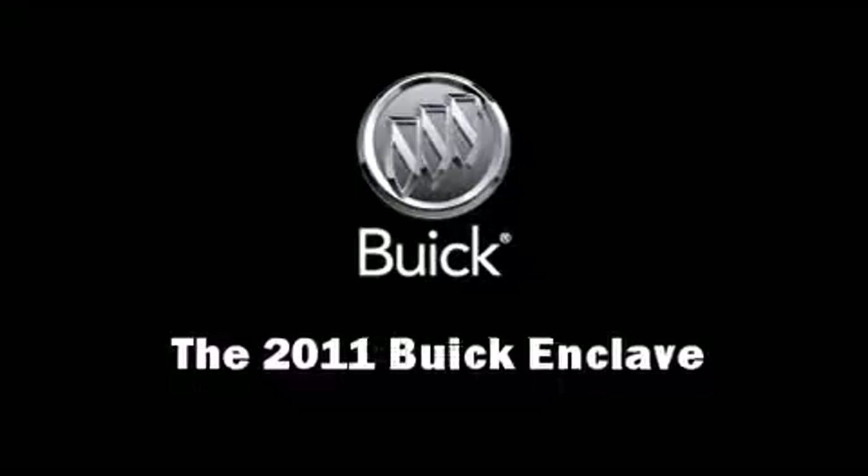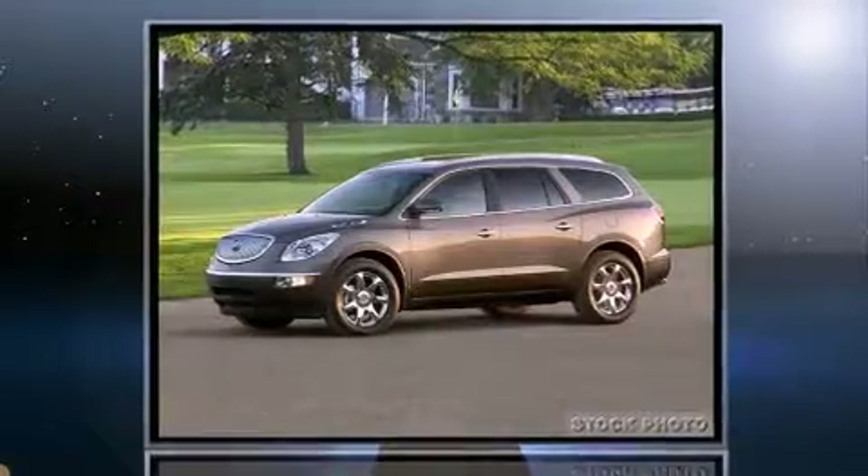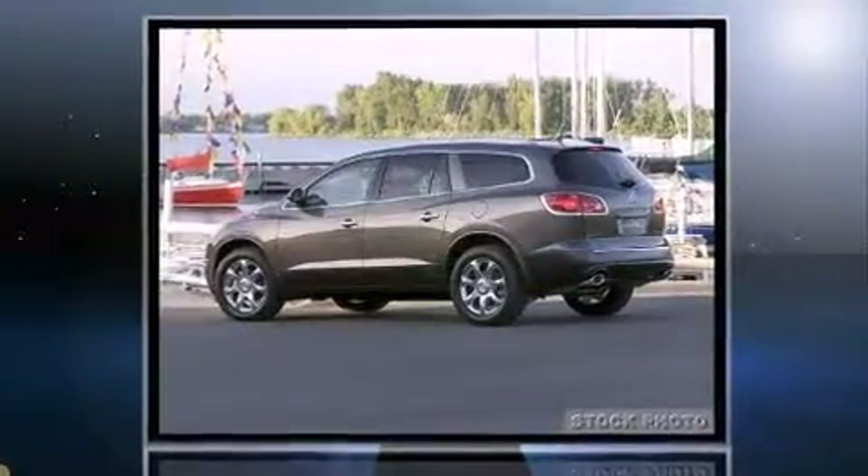Take command of the road in the 2011 Buick Enclave. A 3.6-liter V6 engine pairs with a sophisticated 6-speed automatic transmission, providing a smooth and predictable driving experience.